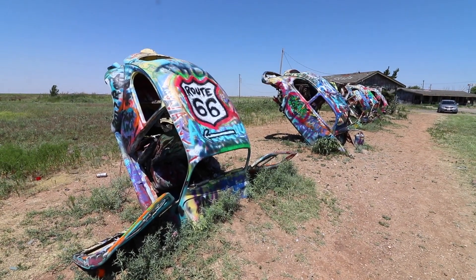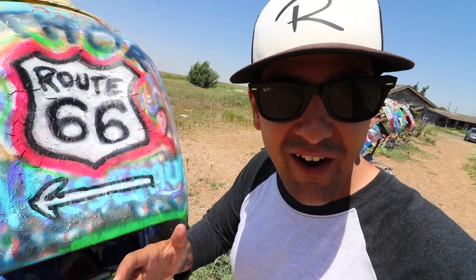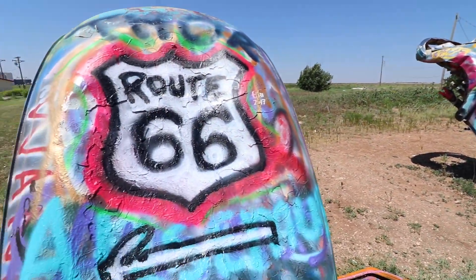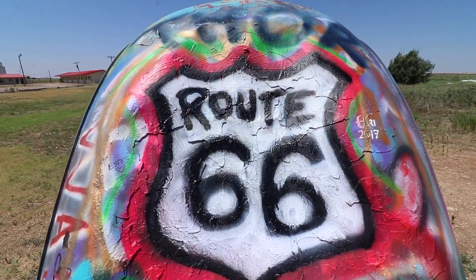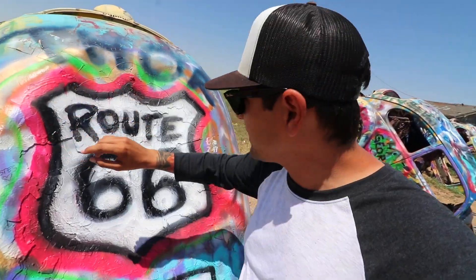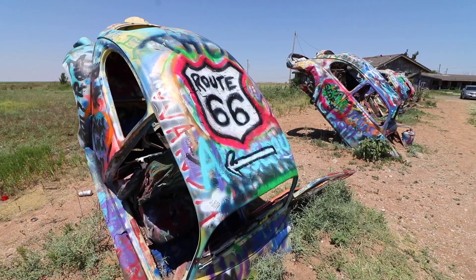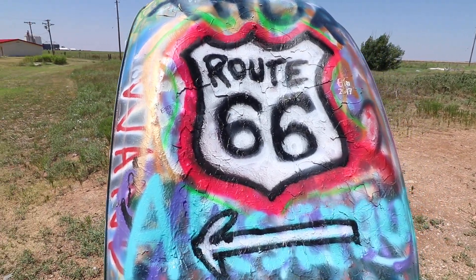Wow, how about that? It's still there — weeks later and it's still there. Conway, Texas' Bug Ranch is obviously a little different than Cadillac Ranch, because my Route 66 shield is still here. Other people added some colors and I did a little bit of touch-up work just to brighten it up today. But it's still there. That is pretty awesome.